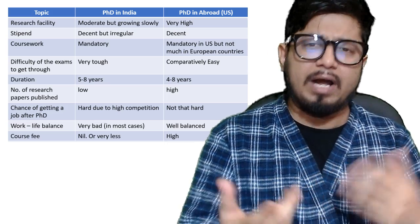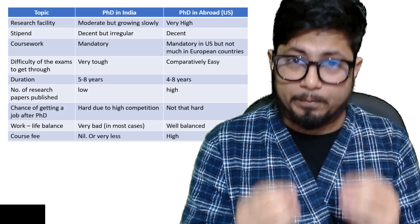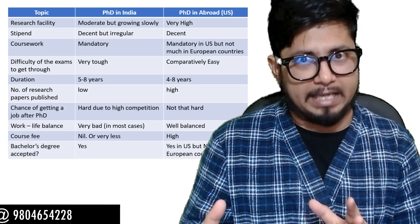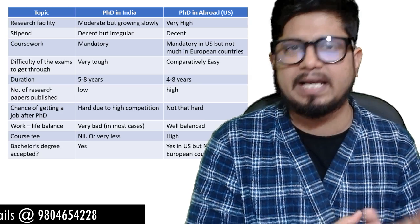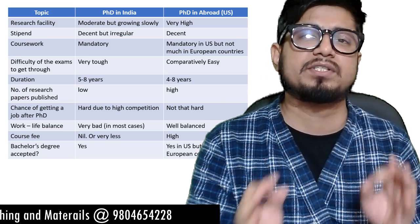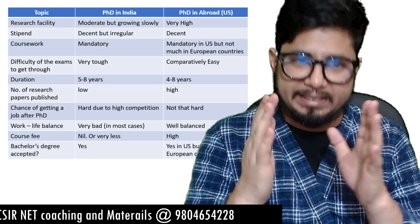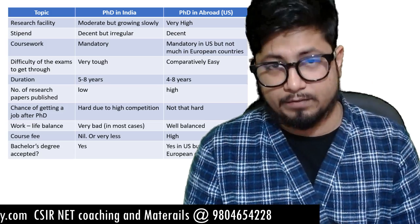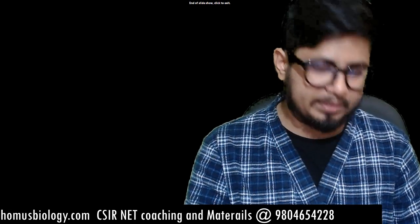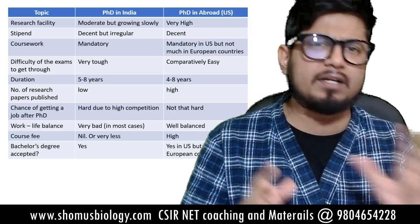The ninth point is course fee. For a PhD in India it is very low — basically nil, not really countable. But for a PhD abroad, particularly in the US, the course fee is higher. The tenth point is whether your Indian bachelor's degree is accepted. Currently, if you score 75% in your four-year bachelor's degree you can do a PhD in India, and that degree is also accepted for a PhD in the US, but it will not hold if you want to do a PhD in European countries.